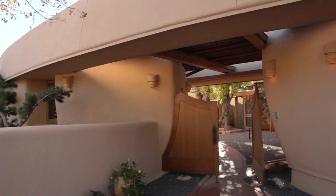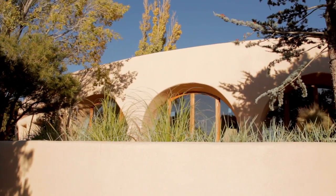This house is known as the Pottery House, originally designed by Frank Lloyd Wright. This home is the only adobe that was ever designed by Frank Lloyd Wright, and it's the only one that exists.